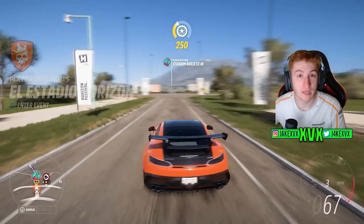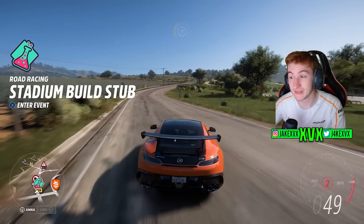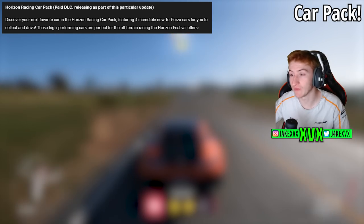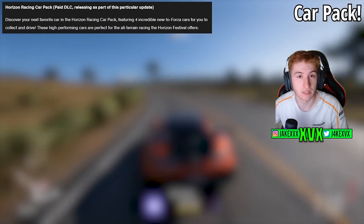If you find these videos helpful and informative, make sure to subscribe so you don't miss anything like this — any leaks, any news, information about updates. Let's now talk about the new car pack, which is called the Horizon Racing Car Pack — a paid DLC releasing as part of this update.